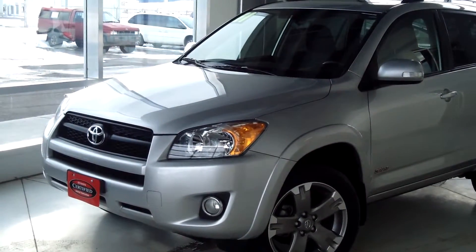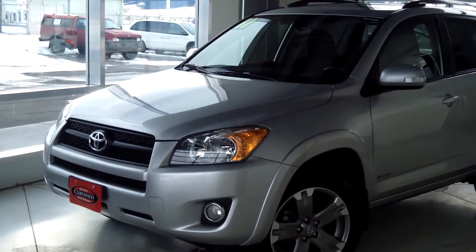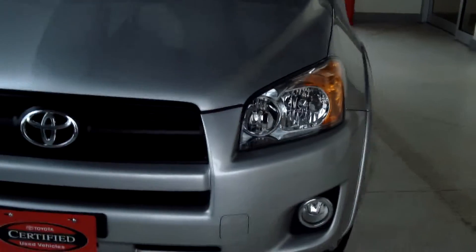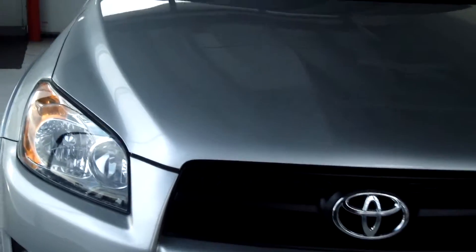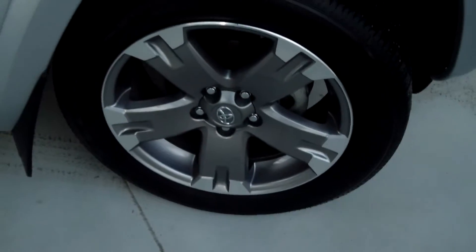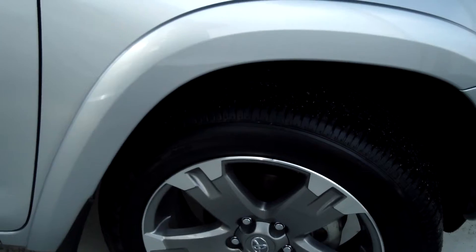This vehicle is a 2011 Toyota RAV4. It's a sport edition, four-wheel drive, and it is one of our certified used vehicles. It's silver metallic, with hydro green headlights, fog lights, and alloy wheels with about a 105-inch wheelbase.